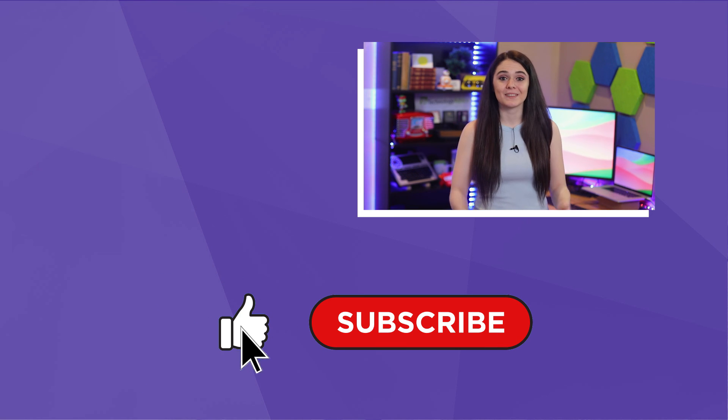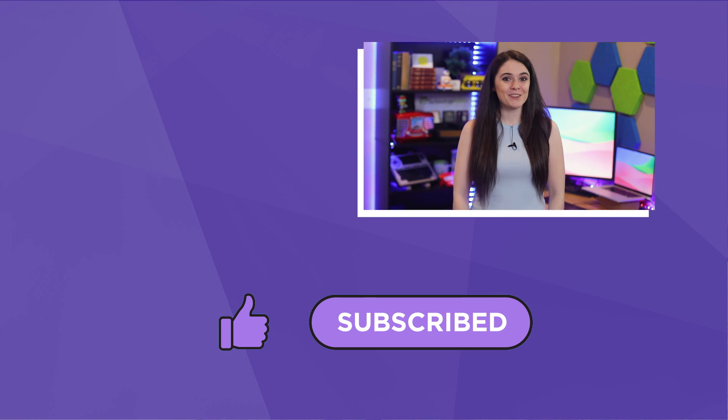Also, while you're still here, don't forget to hit the like and subscribe button because I would really appreciate it. Good luck and happy project managing!